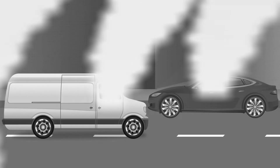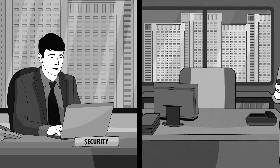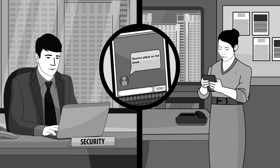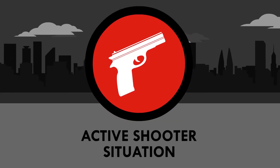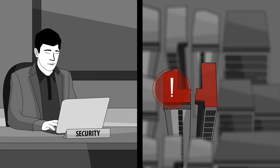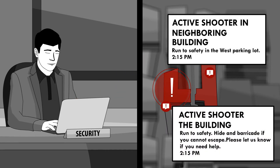During a critical event, Safety Connection dynamically helps you determine who is near or headed to an area of threat and to send specific instructions when every second counts and small distances matter. In the event of an active shooter situation on a corporate campus, employees in an impacted building can be instructed to lock doors and remain in place while those in nearby buildings can be notified to evacuate.